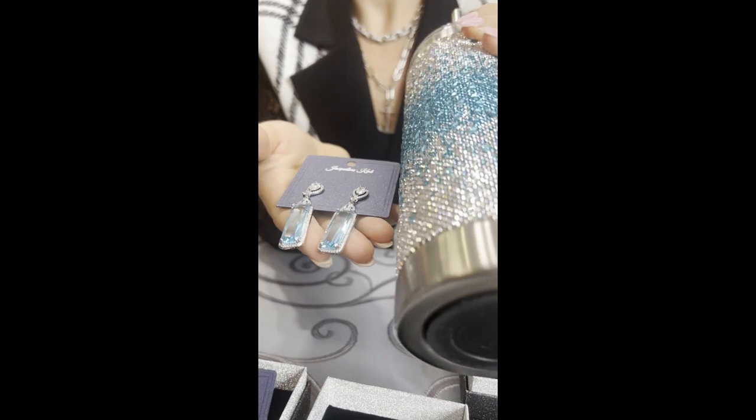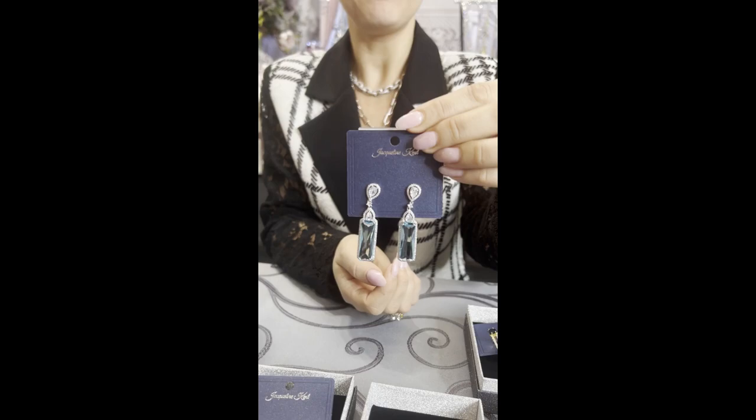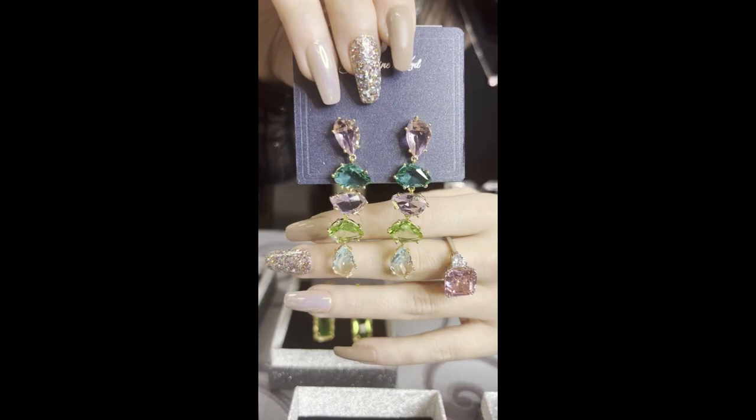Next up we have these turquoise beauties, which look breathtaking. Tanya, I heard you moan a little — are they your favorite? They're so pretty! JKE550.BL. People keep calling these game changers, saying 'I die' — people can't handle how beautiful they are.